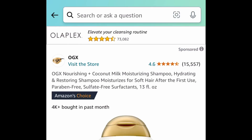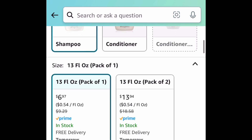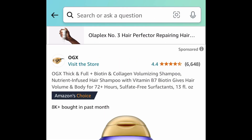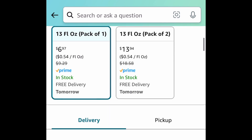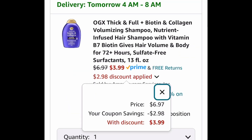Next, we have this coconut milk moisturizing shampoo — it's 13 fluid ounces by a very popular brand. It's a price drop plus we have a coupon, so go ahead and clip that coupon and get it for $3.99. Another option is the thick and full version by the same brand, which has biotin and collagen. Also 13 fluid ounces — clip that coupon and get it for $3.99.